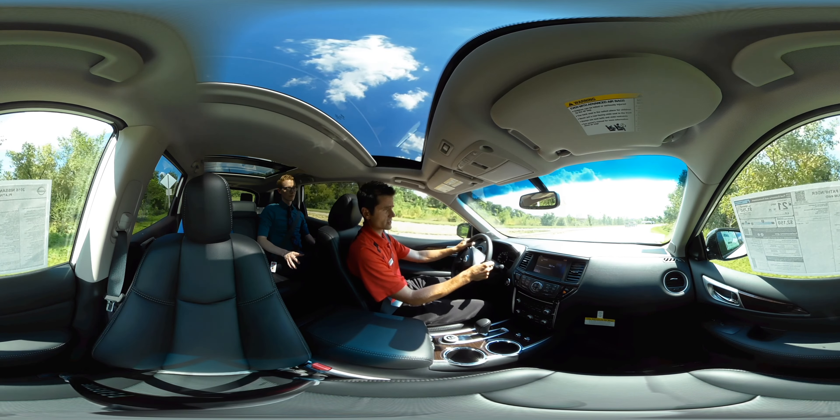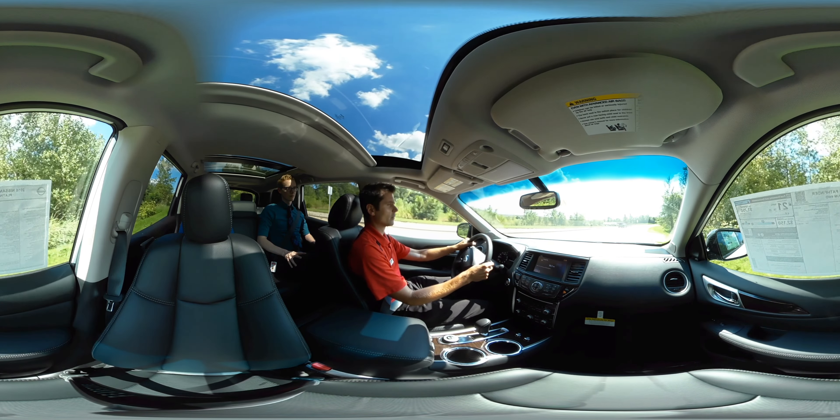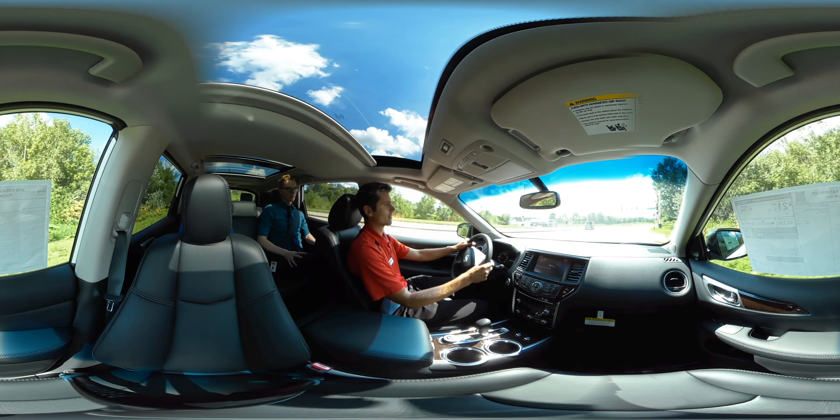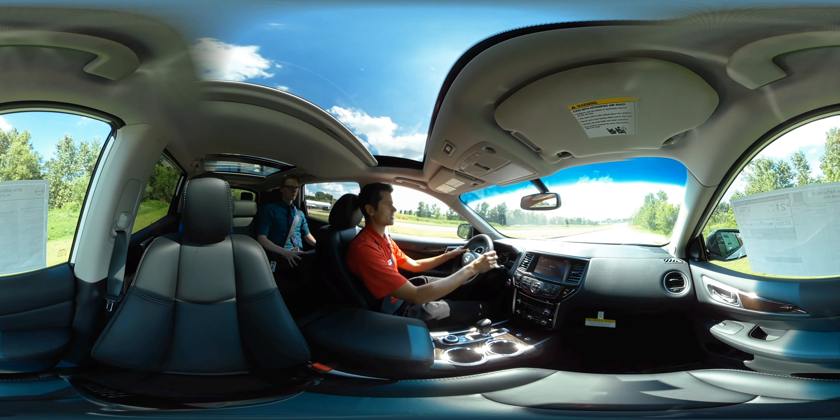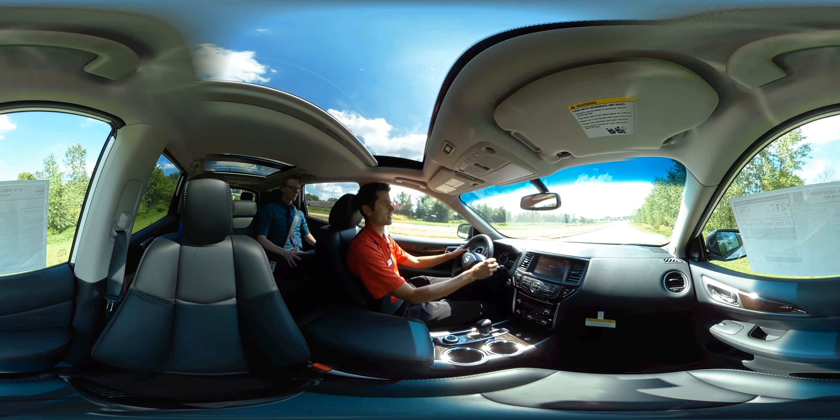Once in a while I bring my sister-in-law and brother-in-law along — we went to a Twins game just the other day. They rode in the back and just talked about how nice and spacious it was back there. Not a lot of vehicles in the midsize SUV category can say that.